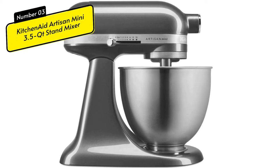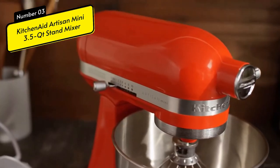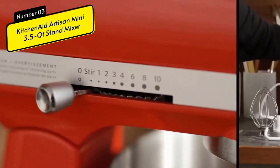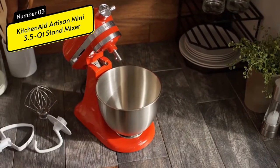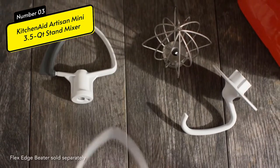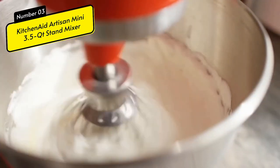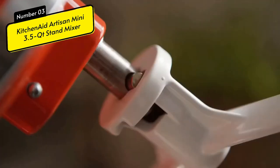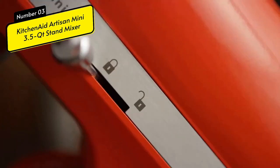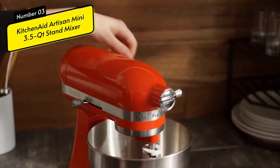Number 3: the KitchenAid Artisan Mini Tilt-Head Stand Mixer 3.5QT. Its compact dimensions of 12.3 by 12.3 inches and weight of 18.66 pounds make it a great choice. This Mini-Size KitchenAid Stand Mixer won the title of Best Small Stand Mixer on the Market in 2021. The Mini 3.5-Quart bowl has maximum power and can make 5 dozen cookies at the same speed as the KitchenAid Classic Mixer. The Mini is 25% lighter and 20% smaller than the standard model, and can be used with all currently available KitchenAid accessories. With over 10 options, your stand mixer can be transformed into a culinary center.